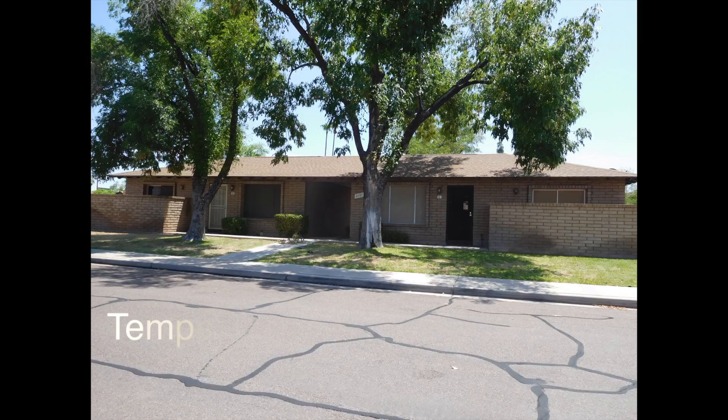The second property I want to talk about is a townhouse in Tempe, Arizona — three-bedroom, single level. Not on the market yet.